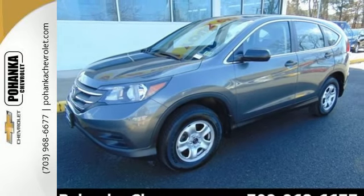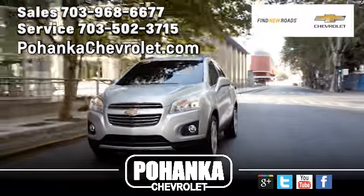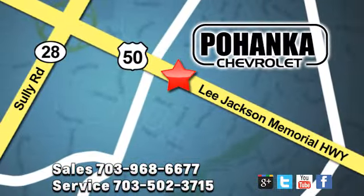Take it for a test drive today. Pohenka Chevrolet is a great place to buy a car. We're conveniently located at 3915 Lee Jackson Memorial Highway, Route 50 in Chantilly.